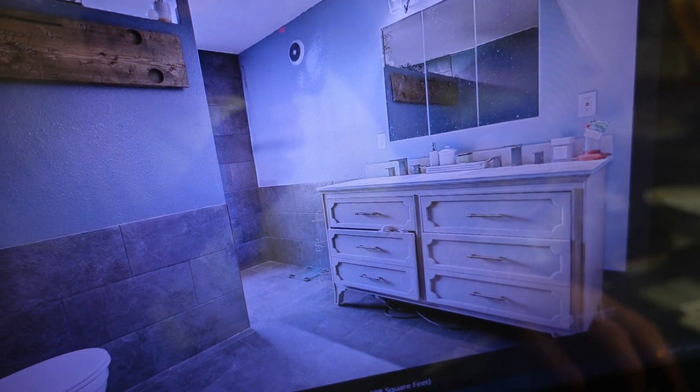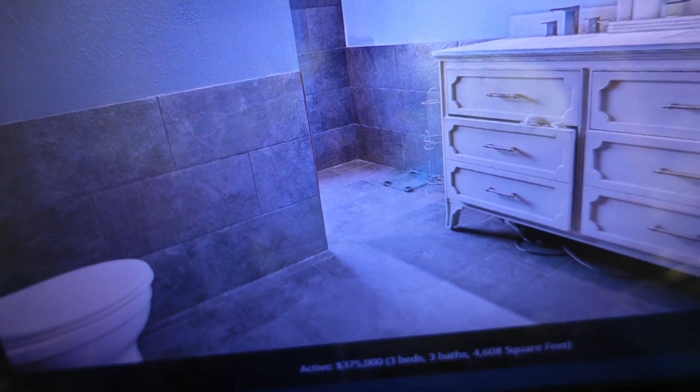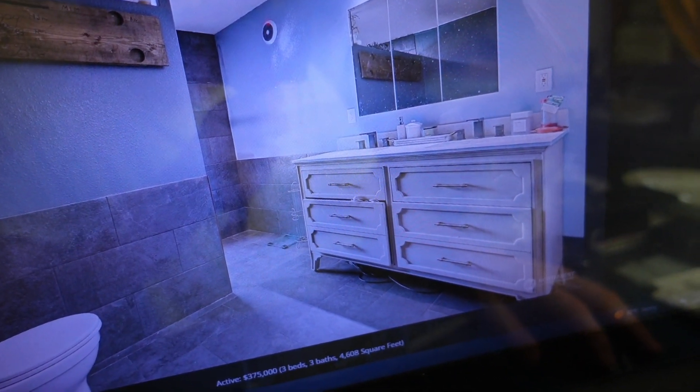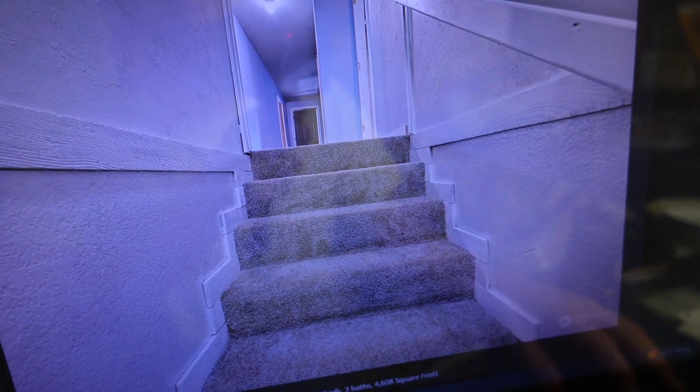There's a bedroom — blue walls, they went the blue theme throughout. There's some nice tiling in the bathroom, so it looks like they did put a little extra money into a few different areas. There's a nice looking bathroom — this is probably the master bathroom. And there's the stairwell leading up to the bedroom area.